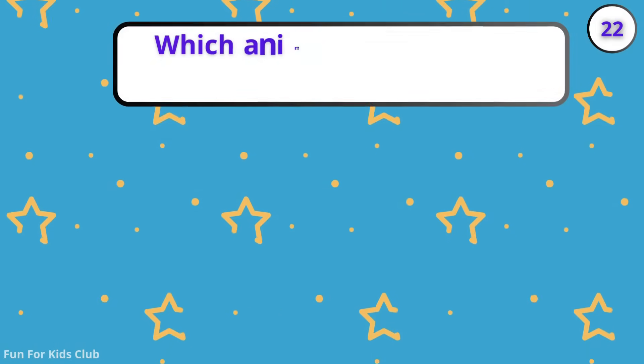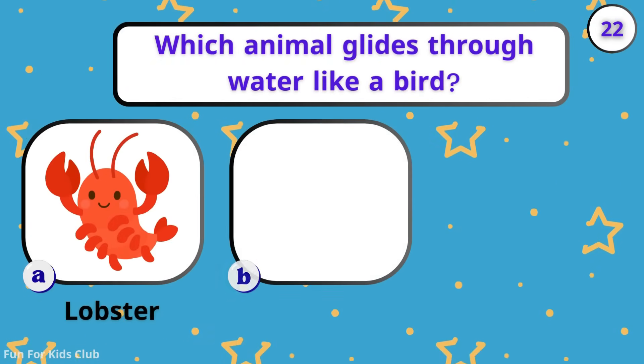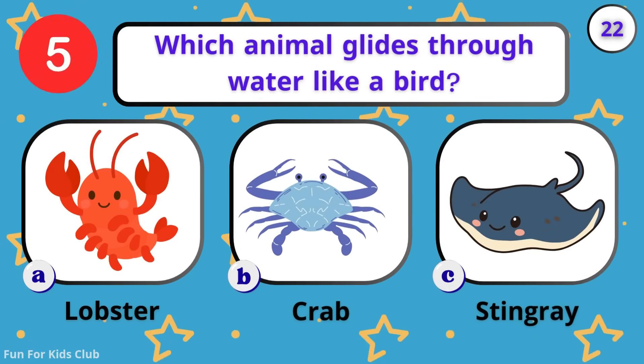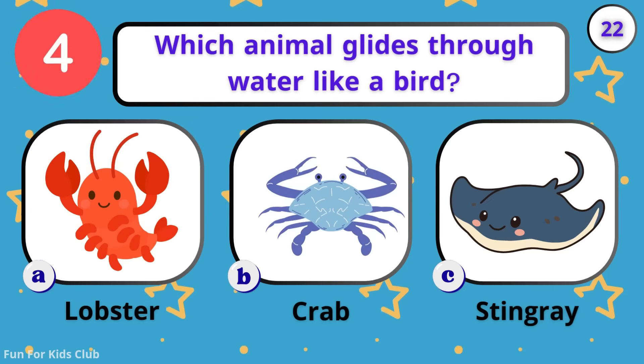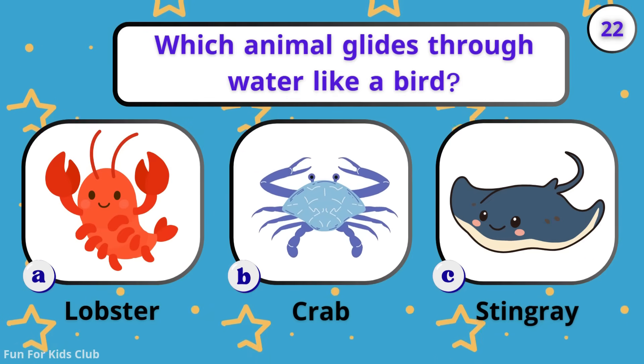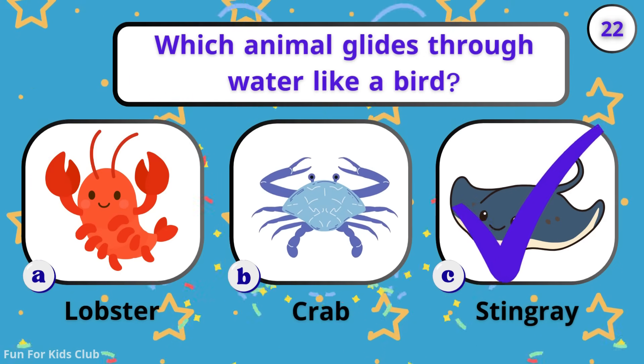Which animal glides through water like a bird? Lobster. Stingray. OUCH! Stingrays fly through the water like birds.